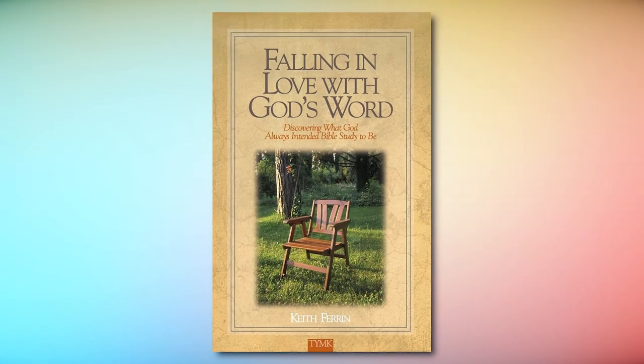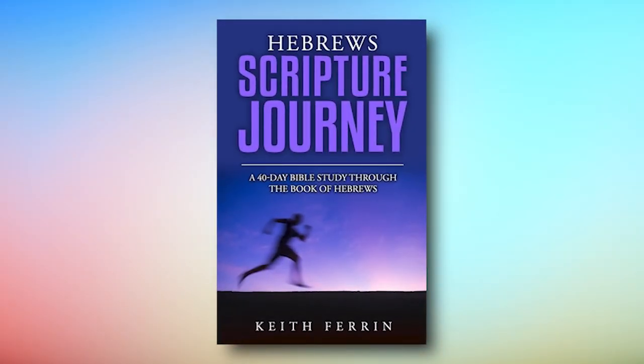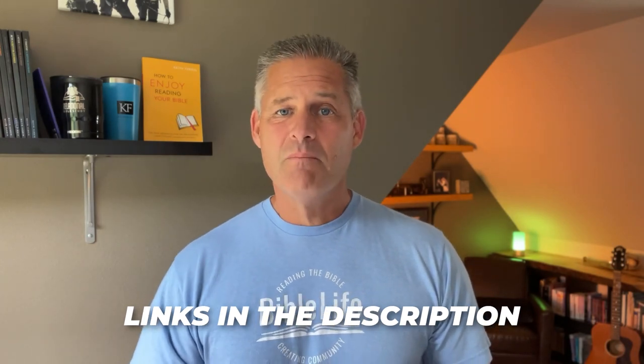I am passionate about helping people study the Bible book by book. In fact, one of the chapters in my best-selling book, How to Enjoy Reading Your Bible, is devoted to what I call a 60-day adventure — taking two months to study a short book of the Bible. I've done a deep dive on that process in Falling in Love with God's Word and all of the books in the Scripture Journey series: Hebrews, 2 Timothy, Colossians, Ephesians. The links to those resources are below. But it all boils down to a very simple analogy: the analogy of building a house.